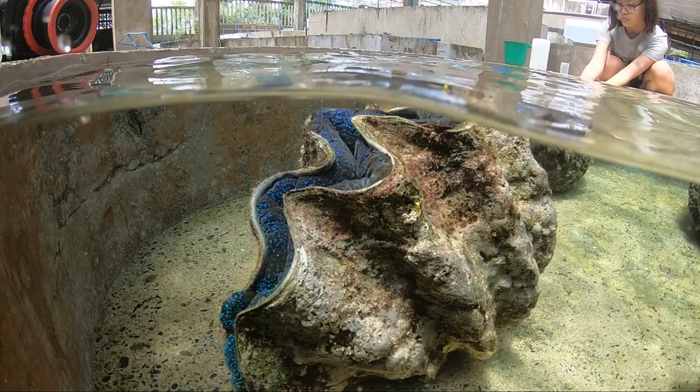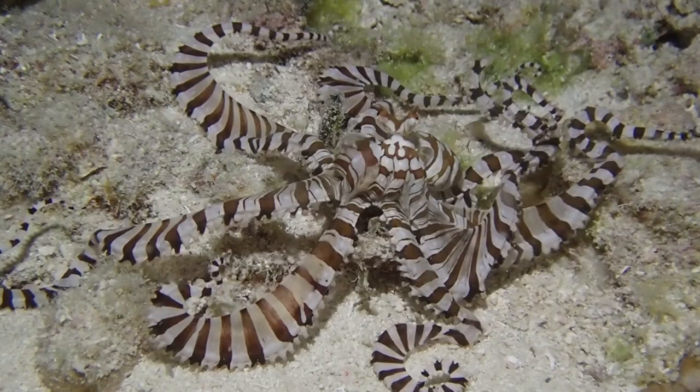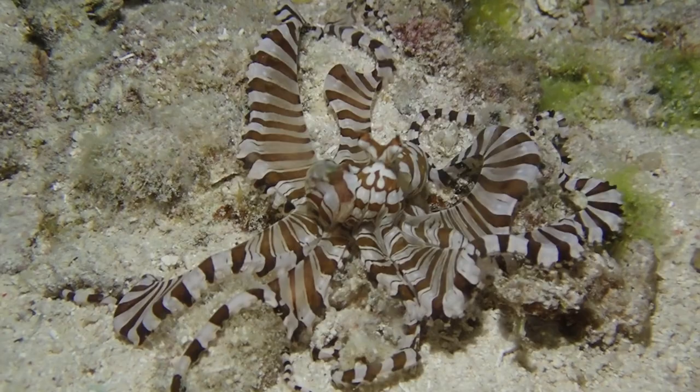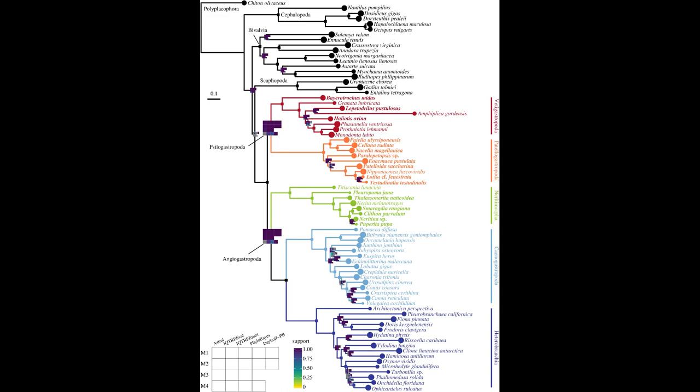Another group within the mollusks are the cephalopods - the octopi, squid, and cuttlefish, including the more primitive nautilus. What you see here is a Wonderpuss, which is a really rare tropical octopus. I was quite excited to find one of these. Now all of the sea slugs belong to a group called the gastropods.